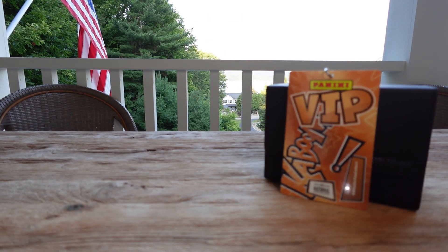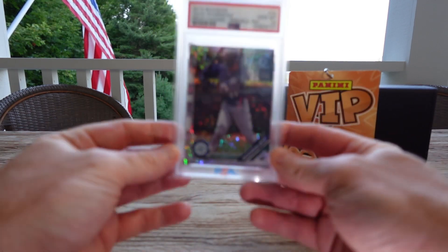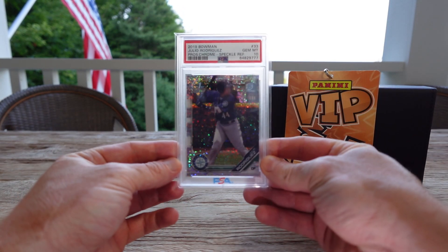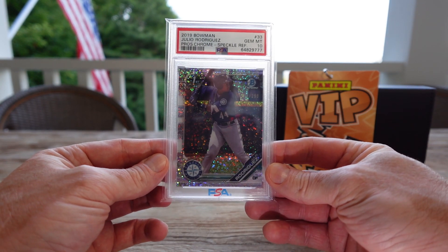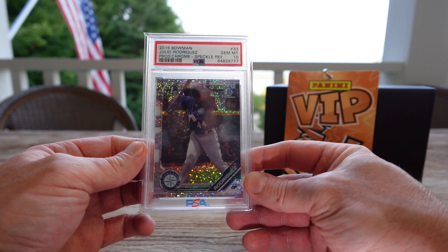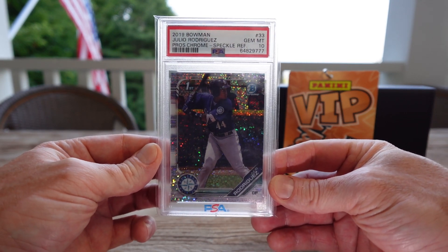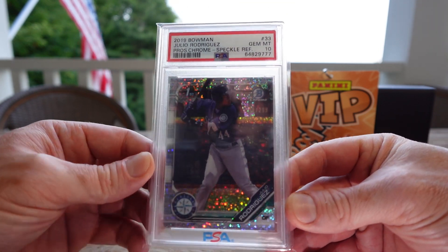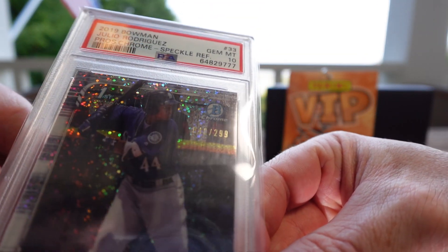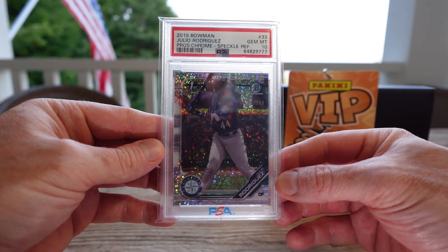One of my biggest pickups and one of my happiest, because I've got a bunch of his random rookie stuff, but this Julio Gem 10 Sparkle Refractor '19 Bowman — Julio, Julio PSA 10 First Bowman out of 299. Love, love it, love it.